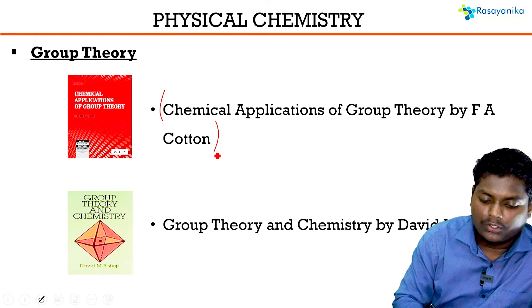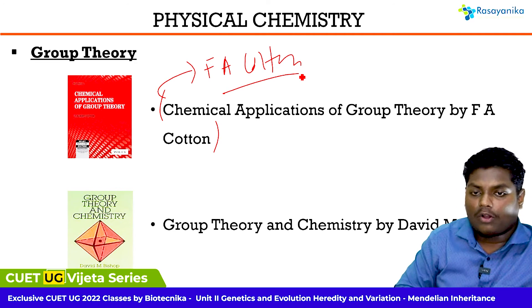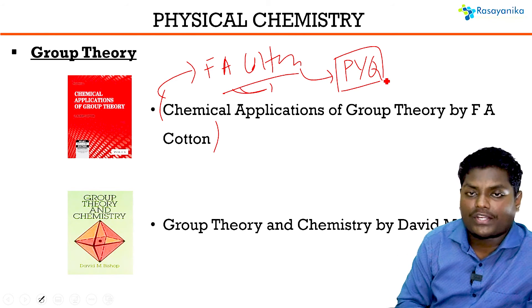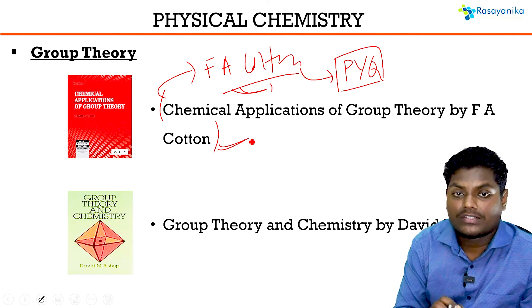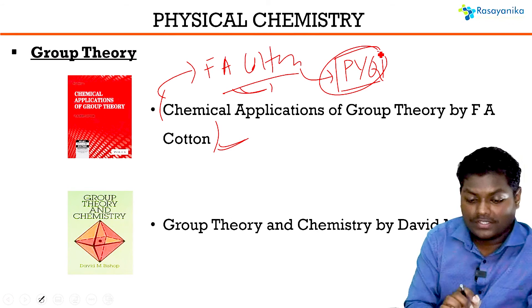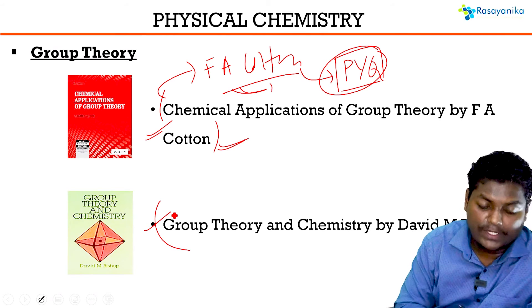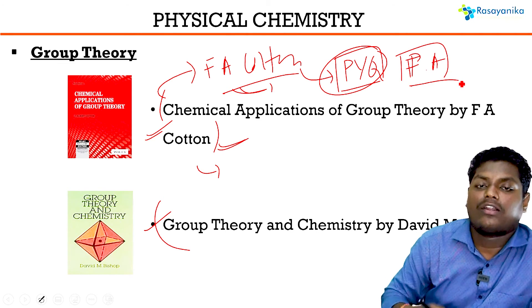For group theory, F.A. Cotton is a very good book covering all relevant topics. Before studying it, go through previous year questions to get an idea of what has been asked, because Cotton has very detailed explanations of all group theory topics. Once you know what questions have been asked, you can study Cotton more effectively. If you need further knowledge, you can also use a reference book by David M. Bishop, which is very good for group theory.